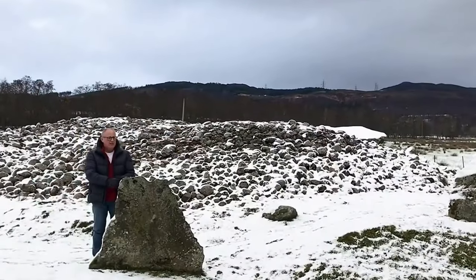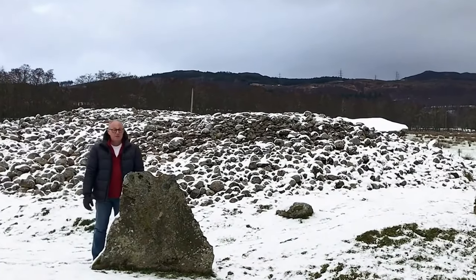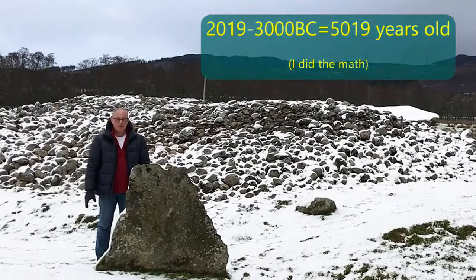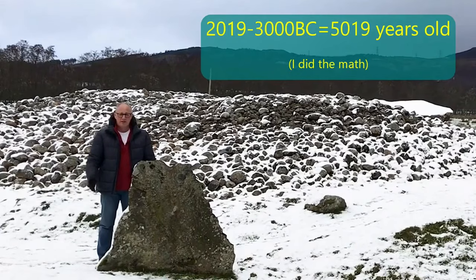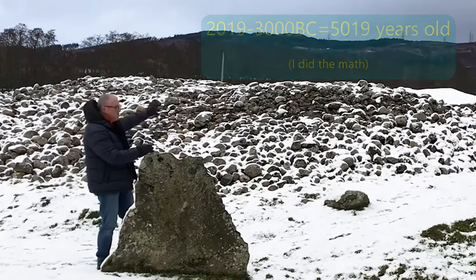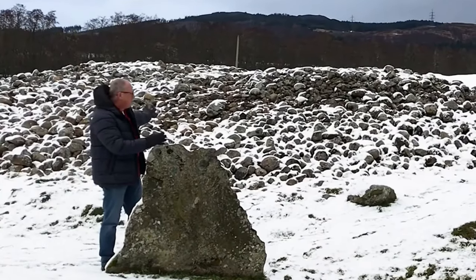This is a Neolithic monument, a cairn-type monument, built some 3,000 years ago — I think it could be 4,000 years ago, 3,000 BC it was built. A stone monument, possibly a grave or a tomb at one time.